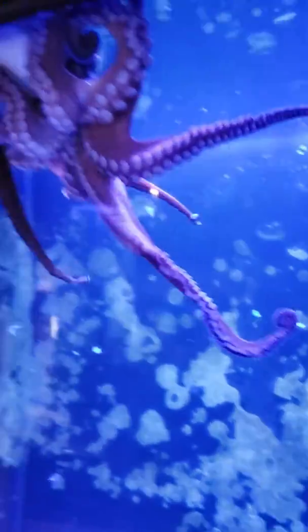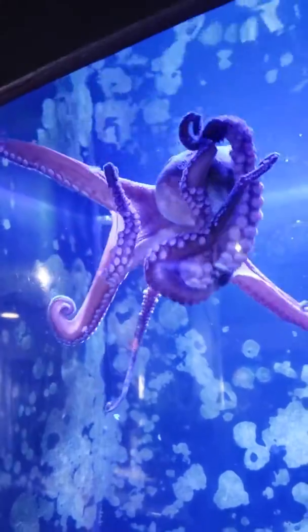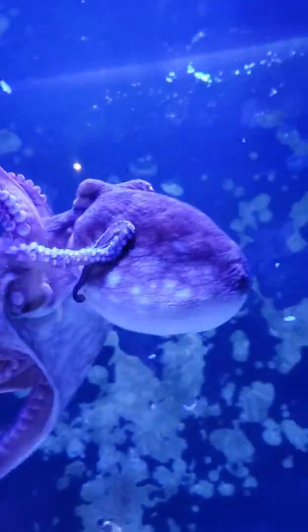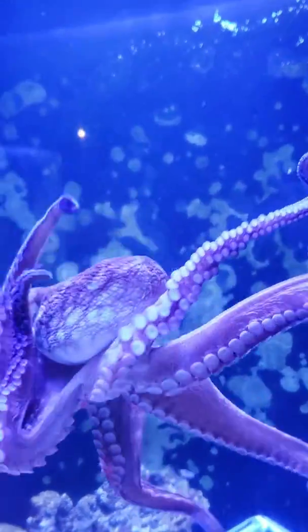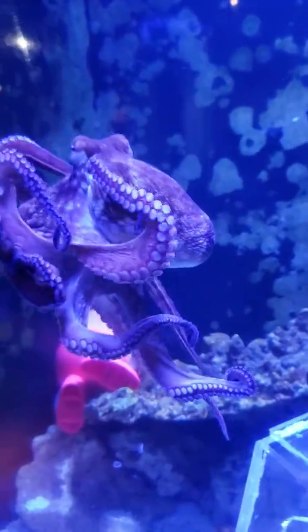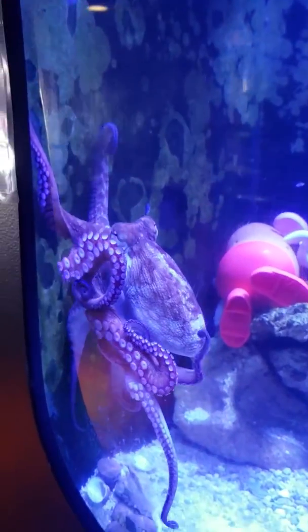We're at the aquarium in Key West. This is an octopus in one of the tanks. So cool looking. He's moving around. He's making me chase him. Look how cool he looks.